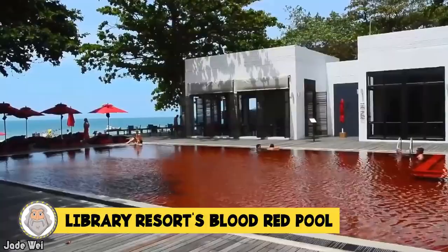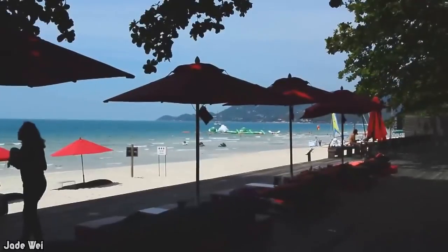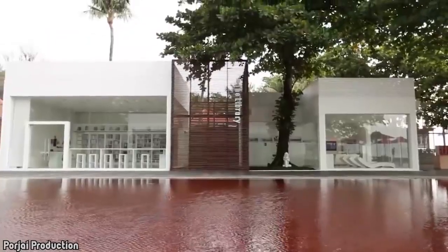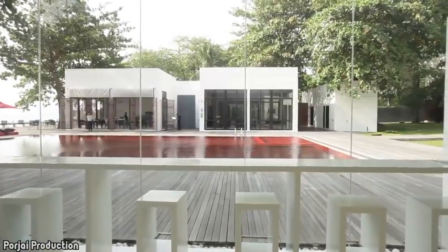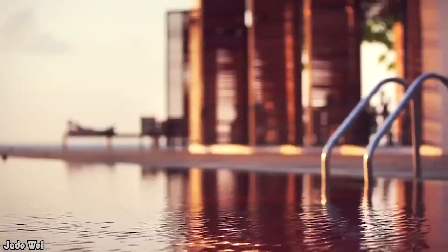Library Resort's Blood Red Pool. I was so shocked when I saw this pool — the color is so intimidating. It looks like the scene of a massacre. The Library is a resort on the Thai island of Koh Samui, known for its beautiful beaches and pristine waters. The Blood Red Pool is the resort's signature feature, though it turns out it's way less macabre than it seems. The red effect is actually achieved by a mixture of small red, orange, and yellow tiles on the floor — the water itself is thankfully not red. Some people think the pool concept is creepy, others think it's stylish. And if that red pool gets you thirsty, you can sip Bloody Marys poolside.